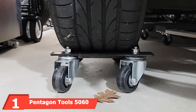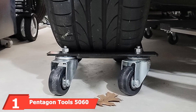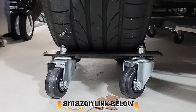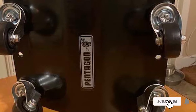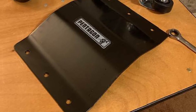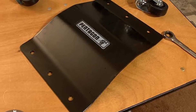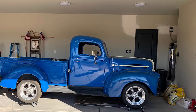At the first position of our list we have the Pentagon Tools 5060. The Pentagon Tools dollies can be purchased in either a two-piece or four-piece set. They are rated to hold up to 6,000 pounds, and the plates are powder coated. They feature ball bearings on the caster swivel and axle shaft, resulting in less rolling resistance and less effort. Pentagon Tools claims the dollies can be rolled with less than half the force required to move standard dollies.